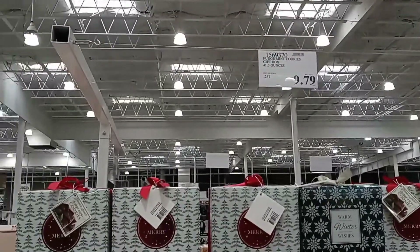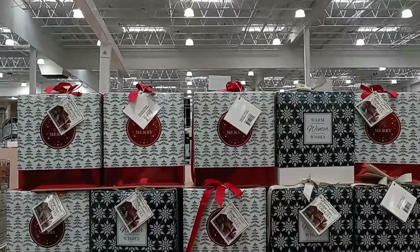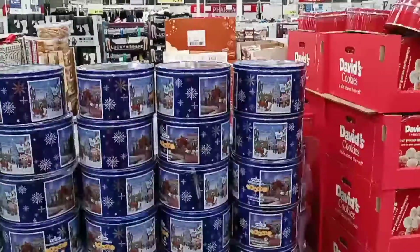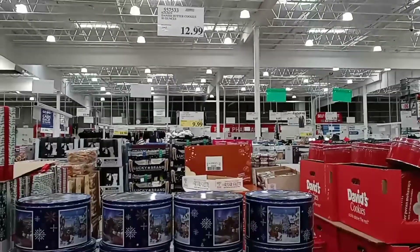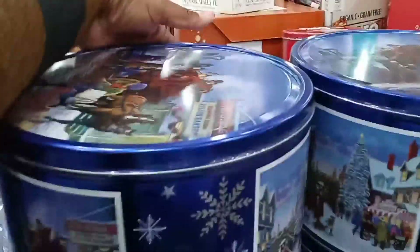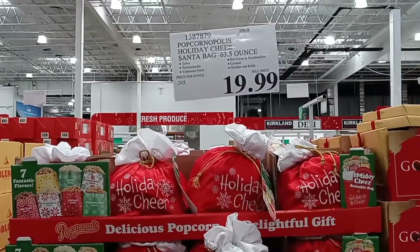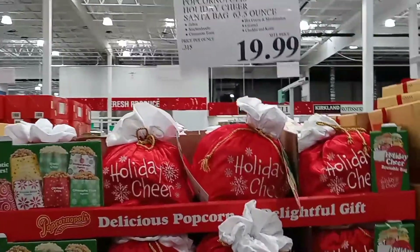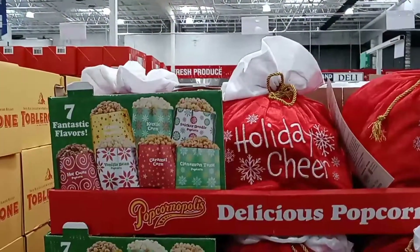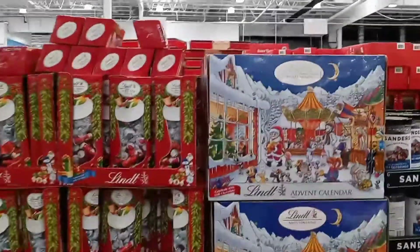We're getting closer to Christmas so all the cute snacks and gifts are coming in. They have fudge mint cookies in a gift box with a couple of options for $9.79, and Danish butter cookies for $12.99. There's also a Holiday Cheer Santa bag with 63.5 ounces of different popcorn inside for $19.99, and a linen Santa advent calendar for $16.99.